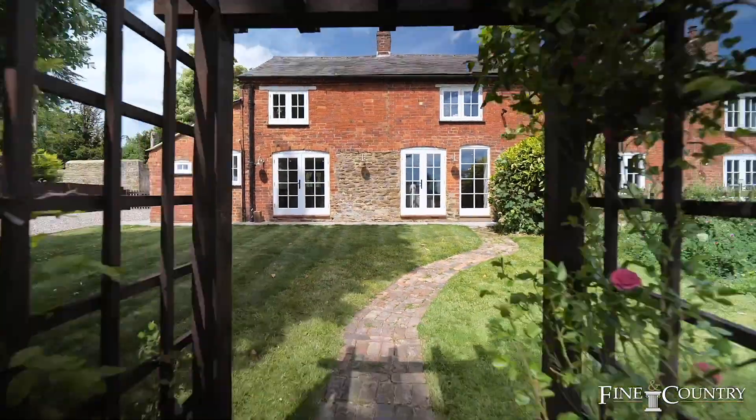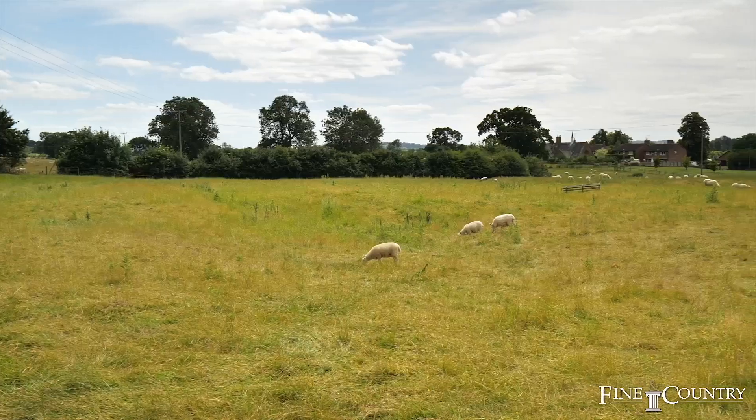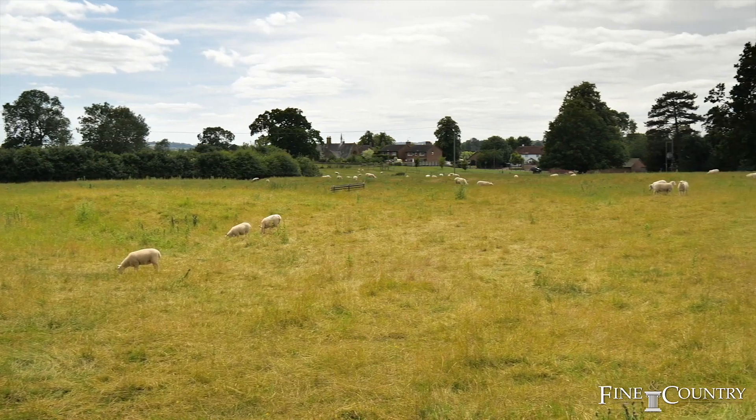You join us at the end of the tour where we're in these delightful gardens with this fantastic view behind us. If you would like any further information or you would like to join us for an exclusive viewing, then please contact us on the details that are about to follow.